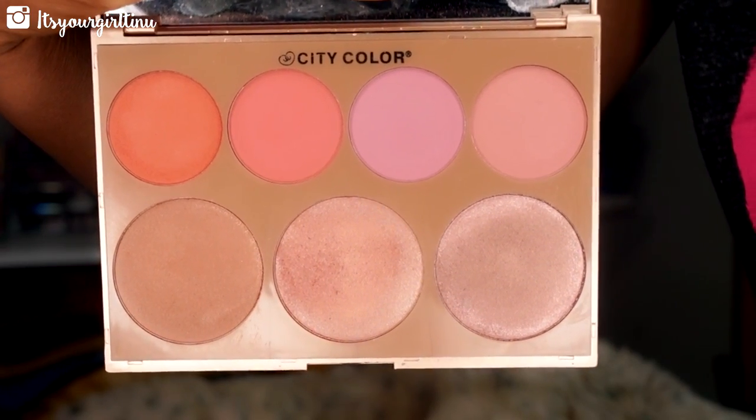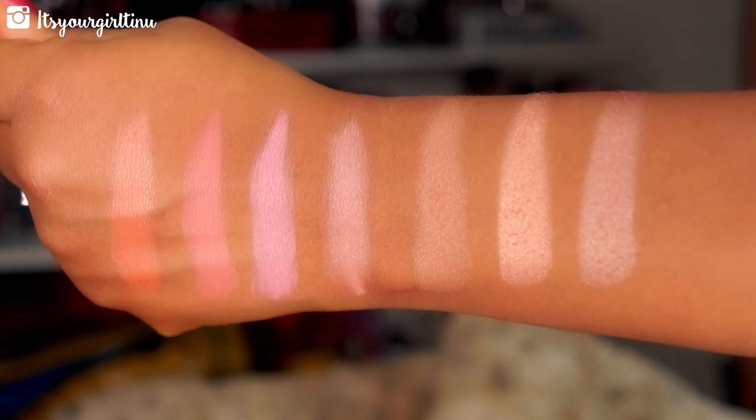The next palette I've been loving is the City Color Timeless Beauty Palette. I've had it since Gen Beauty and I can see what all the hype was about. All the colors are pigmented — the three highlighters are super amazing, the pigmentation is incredible. The blushes are pigmented as well. I'll have a discount code listed below so you guys can save some money on City Color products.